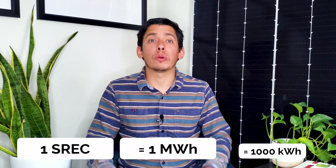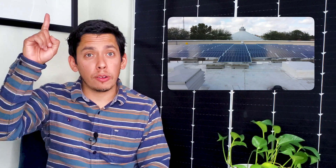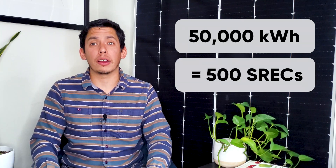To understand how this works, let's talk about how you or anyone else can earn SRECs in the first place. Earning SRECs is pretty simple. Solar energy producers can earn one renewable energy credit for every megawatt hour, or 1,000 kilowatt hours, that they produce. For example, if you own a commercial building and you've installed solar panels on your roof, and your system produces 500,000 kilowatt hours of electricity each year, that's 500 credits per year.